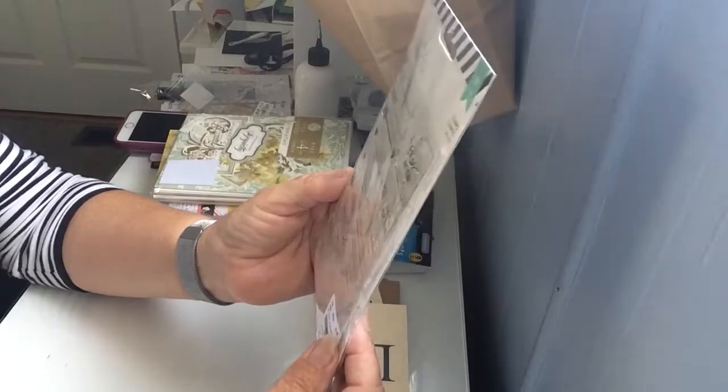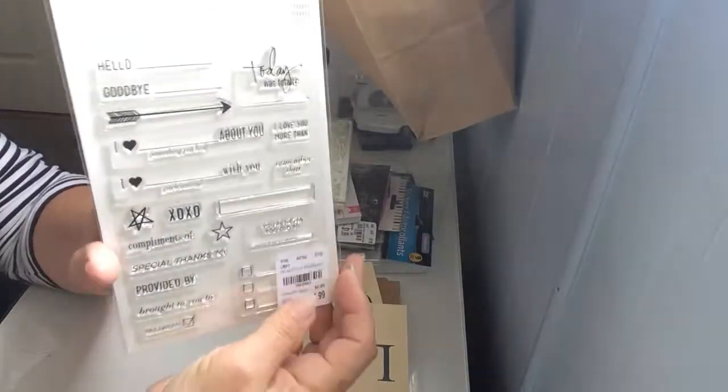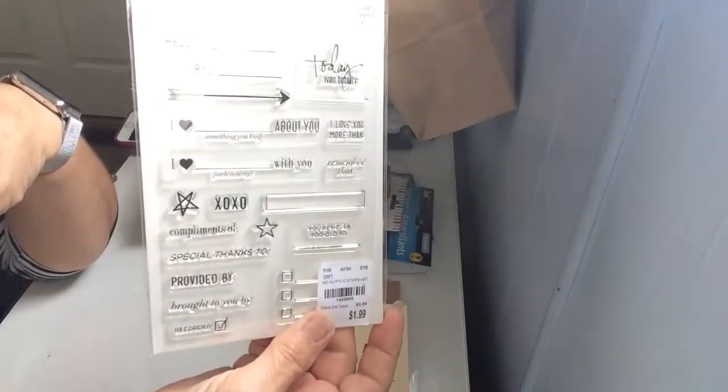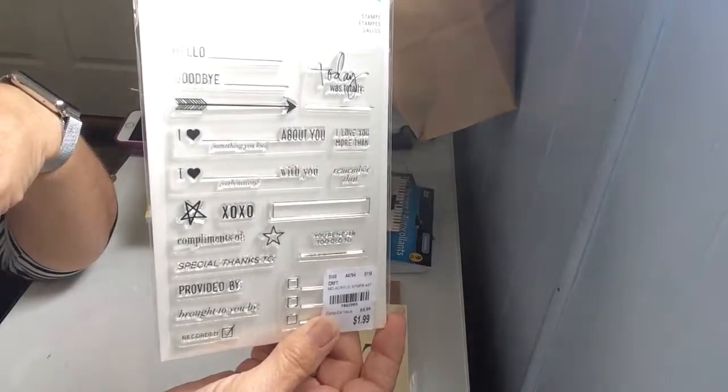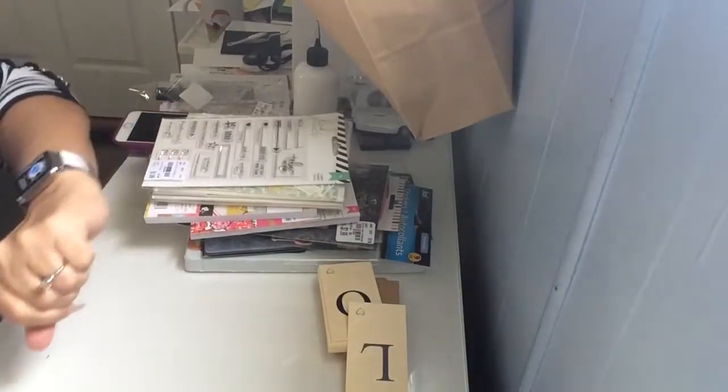I bought this little stamp set for $1.99. It says 'hello,' 'goodbye,' 'today,' plus a blank space — just little things that are handy to stamp in your journals and on cards.